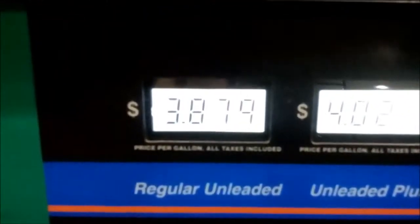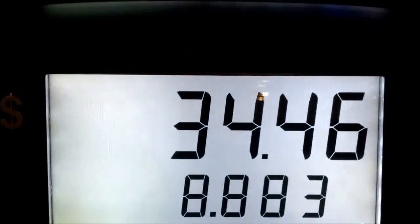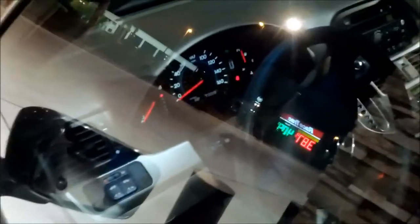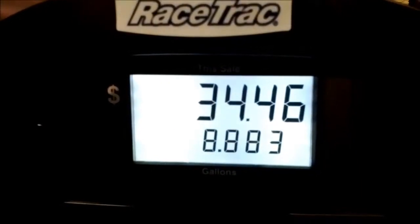Cheapest gas here: 387.9 cents per gallon. Got 8.883 gallons and traveled 222.9 miles. Did the math with the calculator — that's 25 miles to the gallon. Not too bad for a 2010 Honda Odyssey.